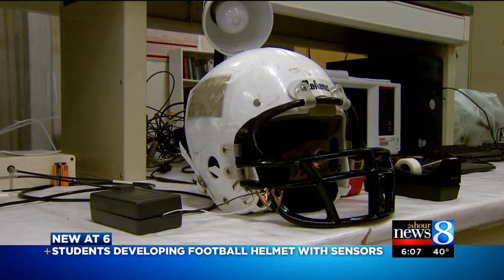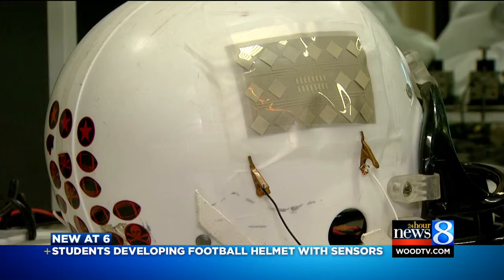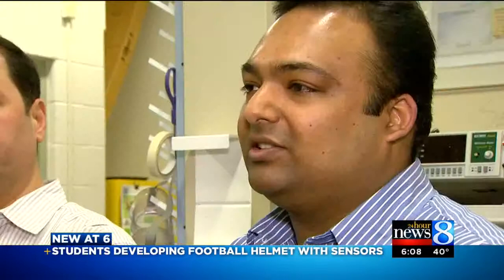Some engineering students at Western Michigan University think they can solve, or at least track, the big concussion problem with this small batch of flexible sensors. These are individual sensors that can map the force or impacts felt in the sports field. This is just a lab prototype. The finished helmet will have sensors all over the inside that will track in real time and send to a smartphone app where and how hard a player gets hit, keeping track of those hits throughout the season and taking the guesswork out of safety on the sidelines.